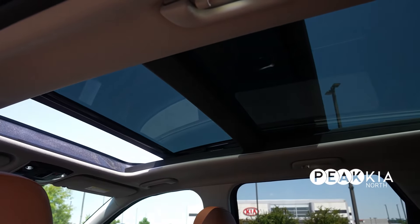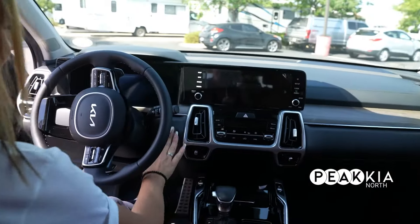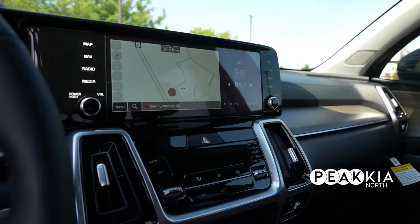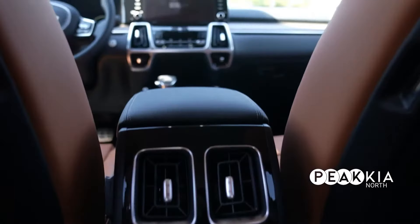This is the panoramic sunroof — it goes all the way from front to rear, a neat feature to have in the car. The cluster has a digital screen displaying your speedometer digitally, and then across from that we have the Bluetooth radio with Android, Apple CarPlay available, nav available — unique to Kia.